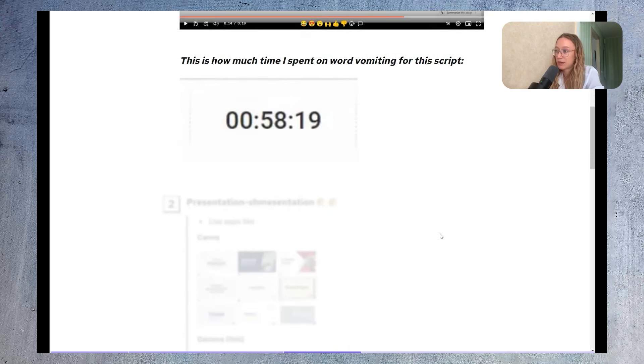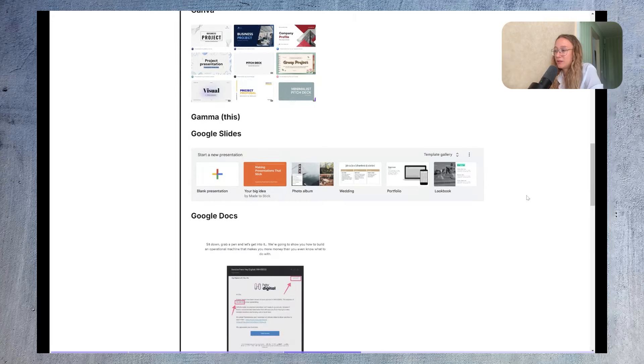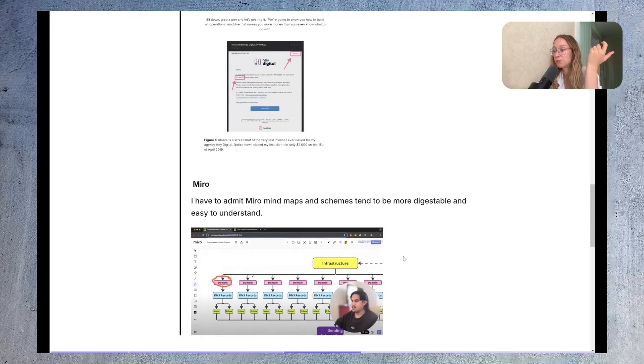I spend about one hour on word vomiting for a script. Now, presentations — if you don't edit your videos, you'll need to make them engaging another way, and presentations are one way to do that. You can use apps like Canva, which has pre-built templates, Gamma (which I'm using right now), Google Slides, or even Google Docs — I've seen big entrepreneurs use a simple document with text and photos as their lead magnet.